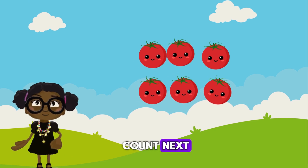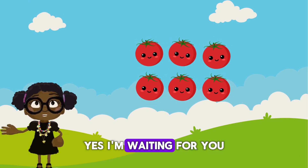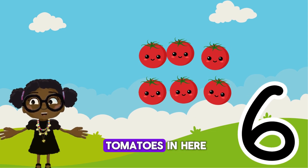I want you to count next. How many tomatoes are there here? Yes, I'm waiting for you. There are definitely six tomatoes in here.